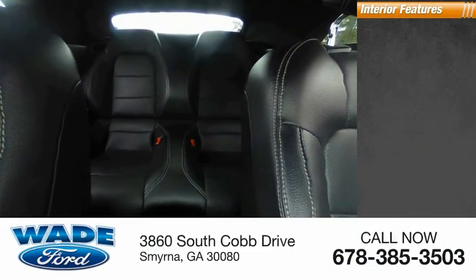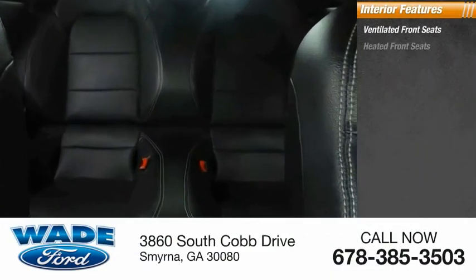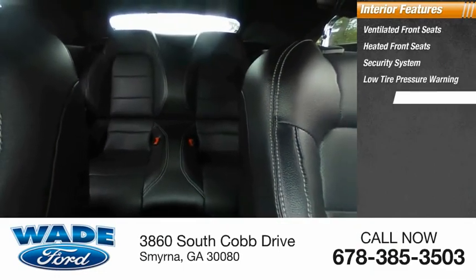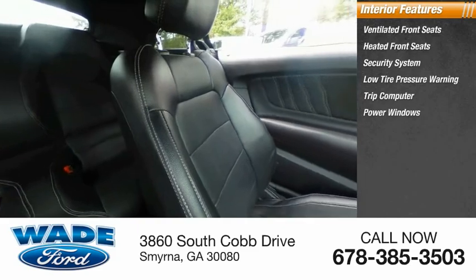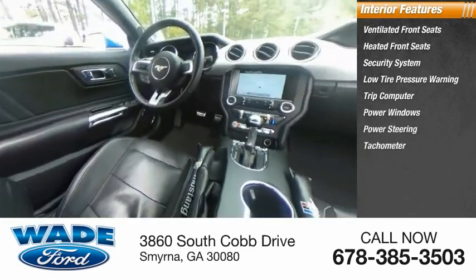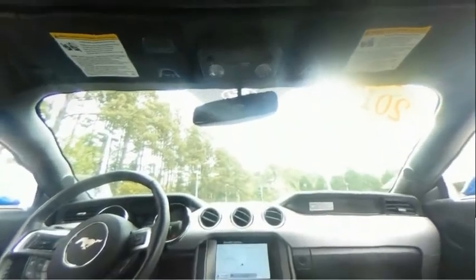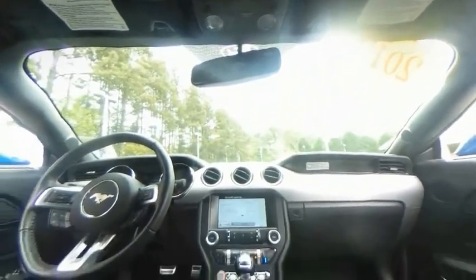Inside you'll find ventilated front seats, heated front seats, security system, low tire pressure warning, trip computer, power windows, power steering, tachometer, driver vanity mirror, overhead console.